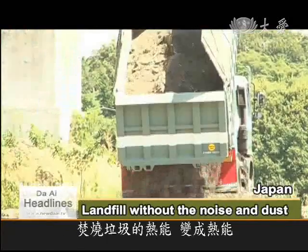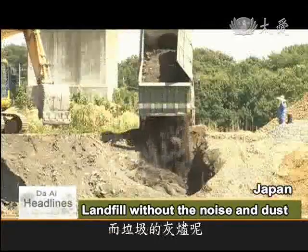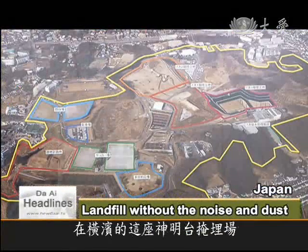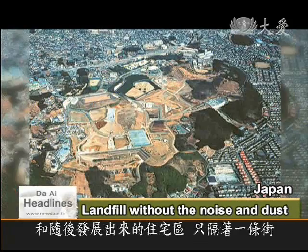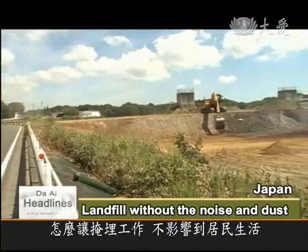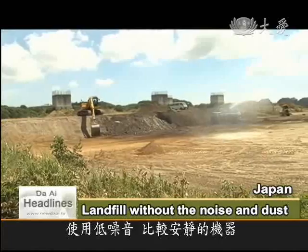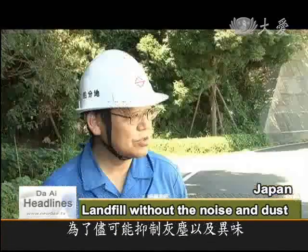So heat from burning the garbage is turned into energy — but what happens to the ashes? Well, they're taken by truck to a landfill. This site near Yokohama is only separated from a growing residential area by a narrow road. The engineers do their best to screen the residents from the landfill, keeping the noise level low with quieter machinery and doing their best to control the dust and smell. They also immediately cover the newly dumped ashes with fresh soil.